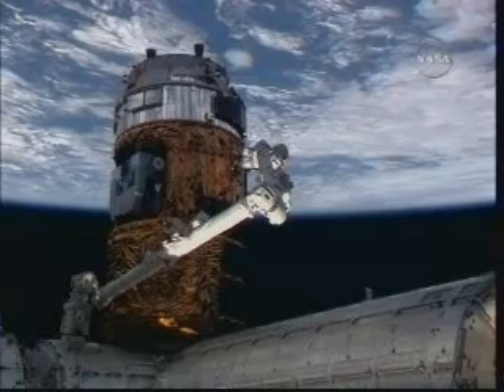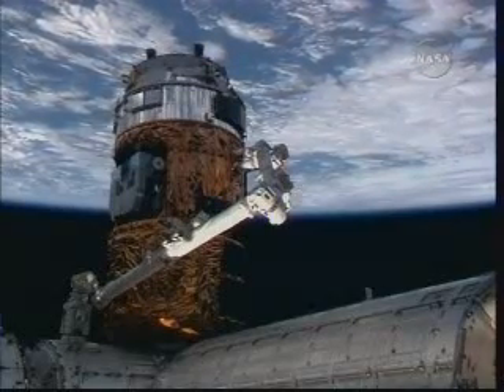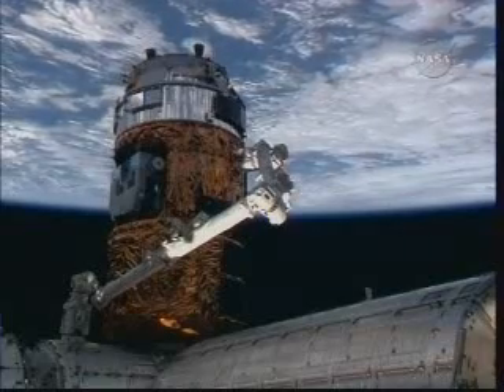Next Wednesday that pallet will be grappled by Canadarm2 and extracted from the hull of the HTV, then handed off to the Japanese robotic arm at the end of the Kibo Science Lab.